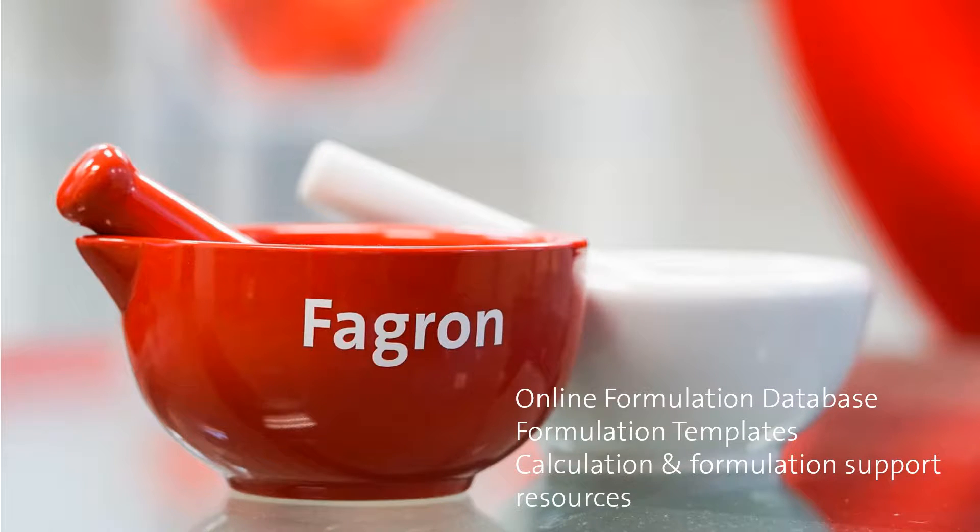The FACTS online database consists of over 2,000 formulations which are accessible at any time of the day or night using our online portal. Templates for formulations are available for download, as are calculations and other technical support documents such as packing statistics, a 20-page flavouring guide, and helpful API guides for multiple indications.